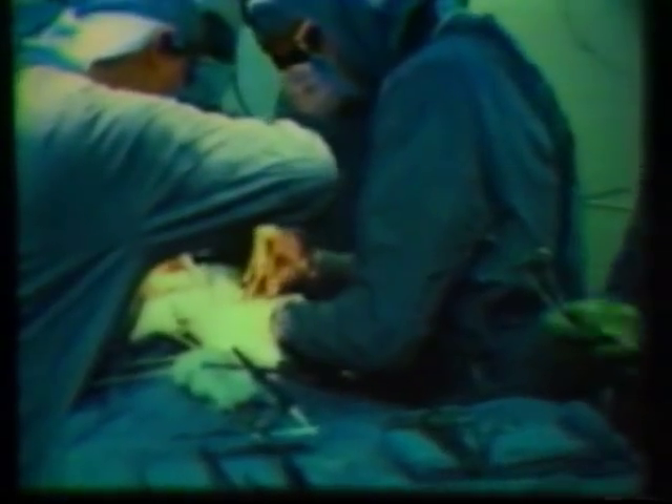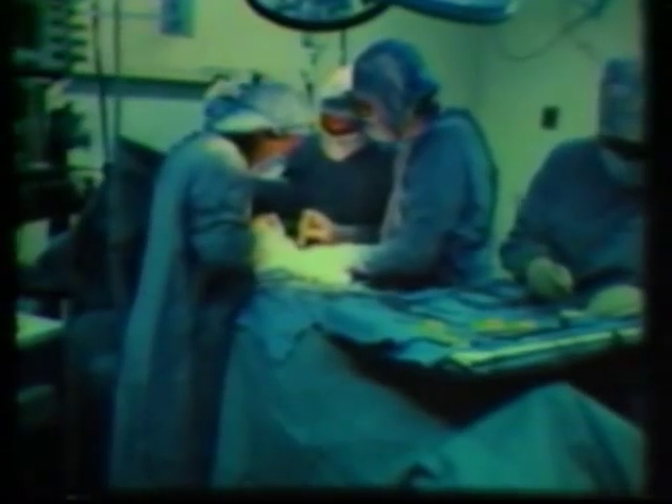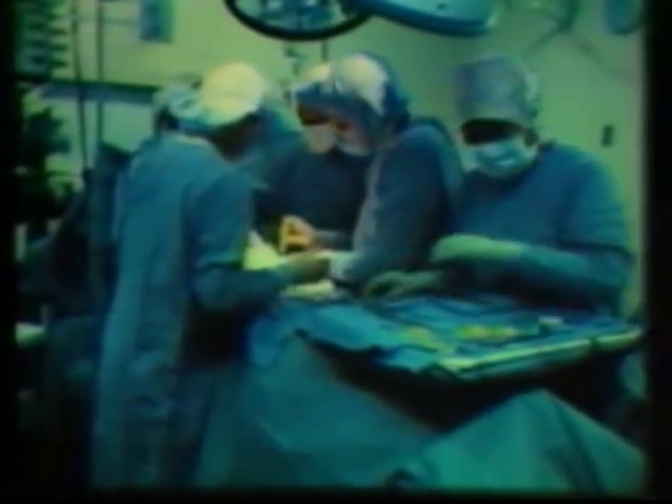In hospital operating rooms, the preferred policy is controlling hazards rather than removing women. Studies have shown increased miscarriages among women working in the operating room and in the wives of men who work there. Cancer rates are also higher and increased birth defects are seen in workers' children.